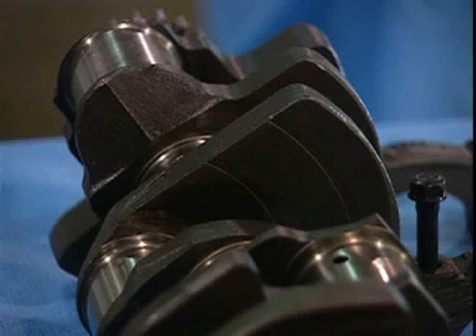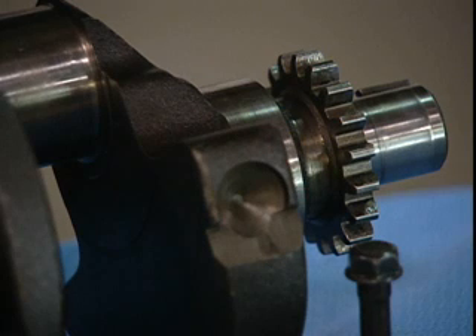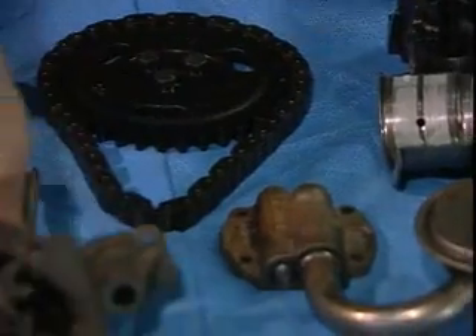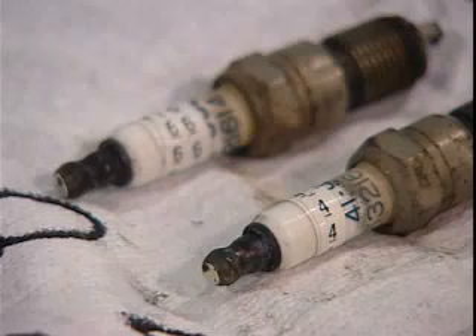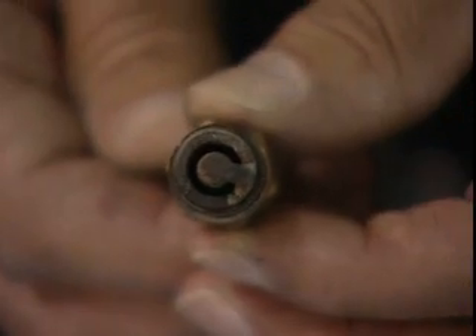Moving to the crankshaft: at 105,000 miles it does show some wear, which we would expect at this mileage. However, it does not show any significant wear on the crankshaft journals or the bearings they ride on. The engine oil pump shows no significant wear for a vehicle with this mileage. The original spark plugs removed from the engine also show no added or premature wear for 105,000 miles.